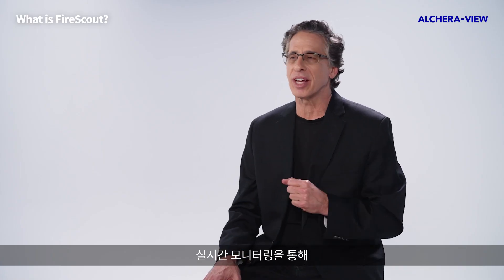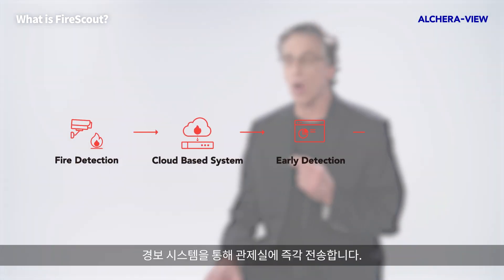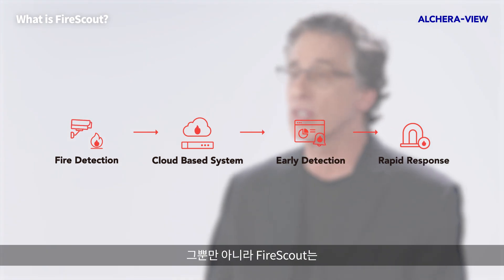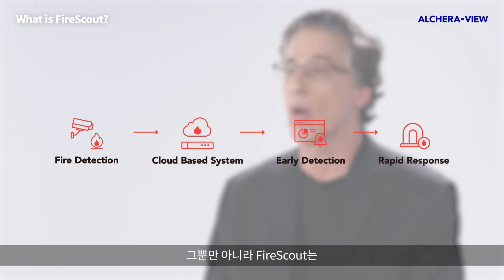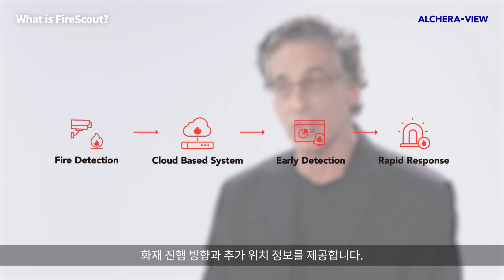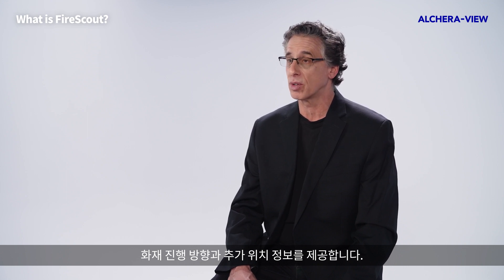When the system detects smoke, it immediately sends an alert to partner emergency operation centers with audible and visual effects. FireScout's rapid alert system not only sends out alarms, but also gives corresponding cardinal directions and degree estimations, which makes it easier for first responders to find fire locations.